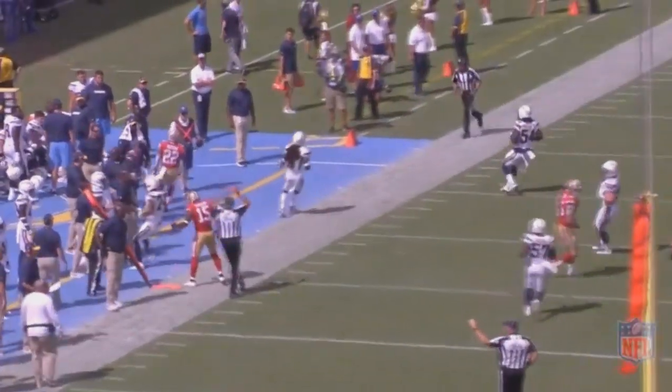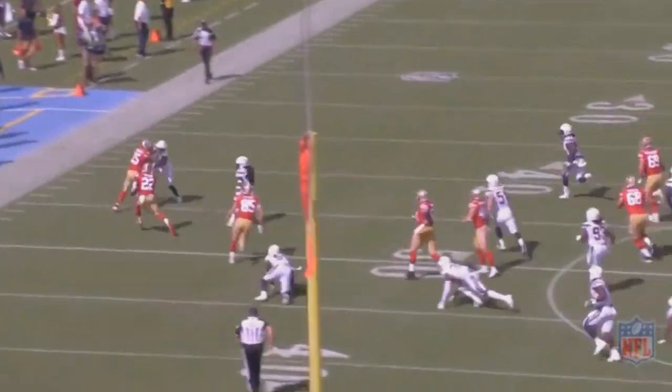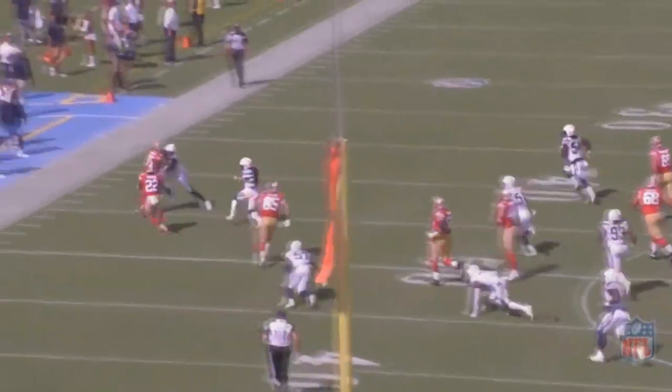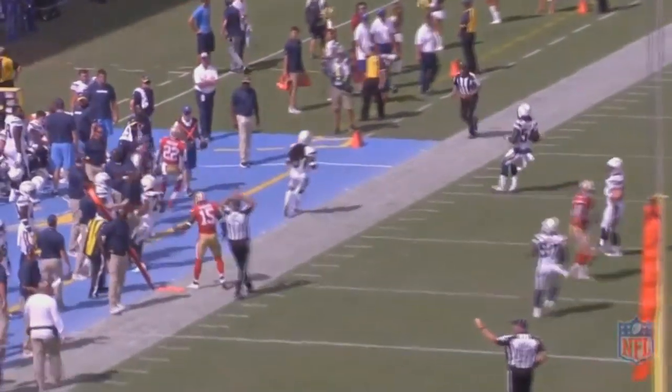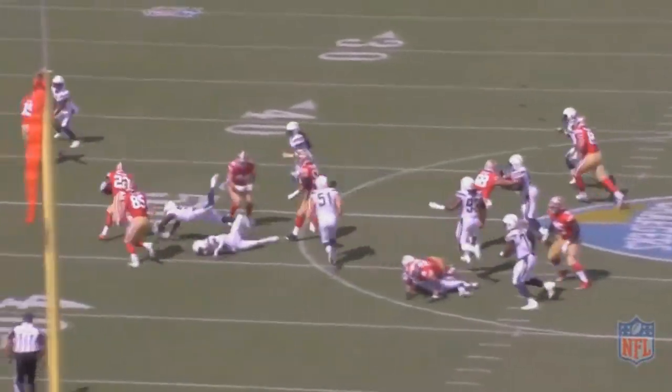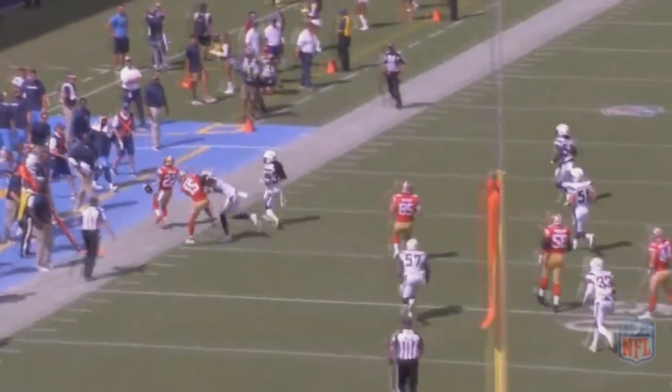Also worth mentioning is his speed, which factored in there as well. He is a fast guy who can quickly get up to that second level when a big hole forms, giving the halfback more time to operate. Speed is also something that is important in a fullback, and Yuseck definitely has that.